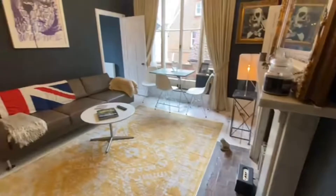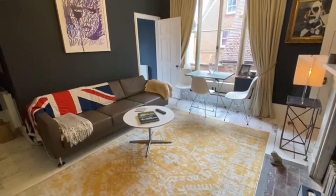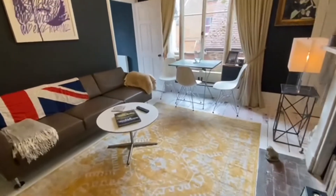Just taking a look across the other way in the sitting room, there are fantastic French windows which allow lots of natural light into this room.